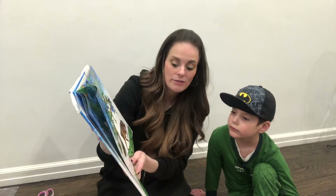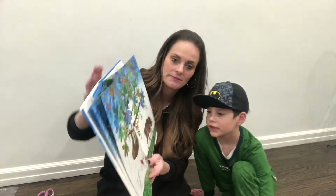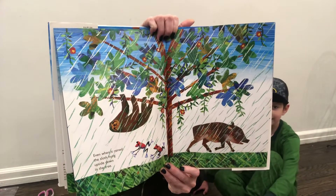Even when it rains, the sloth hangs upside down in the tree. That's a wild pig and two frogs. And a pig. A wild pig. Oink, oink, oink, oink.